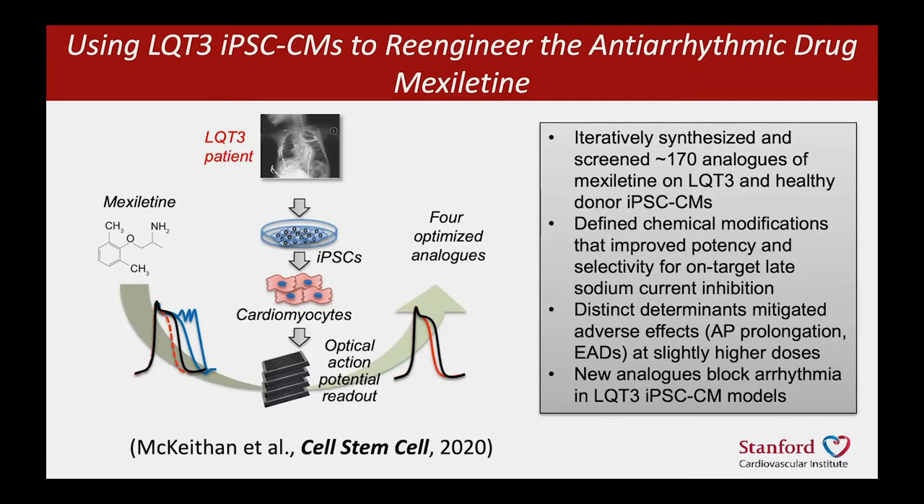Using this platform and iPSC cardiomyocytes made from the boy, we were able to run through libraries of structural analogs of mexiletine and identify the good and bad determinants in those structures. We were looking for molecules that would shorten the action potential, but mexiletine at too high a dose causes prolongation and after-depolarizations, which is bad. We were eventually able to find four molecules that would only shorten — but even at high concentrations would not prolong — producing a safer version of the drug.